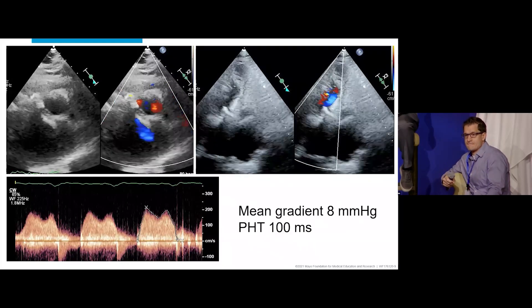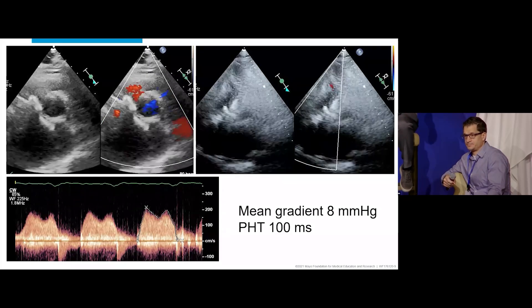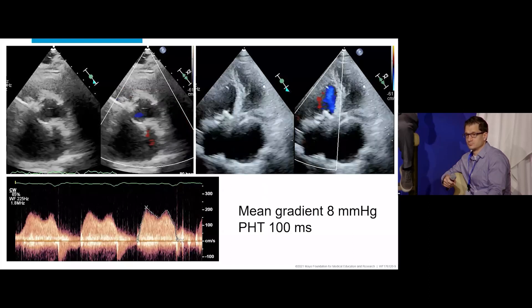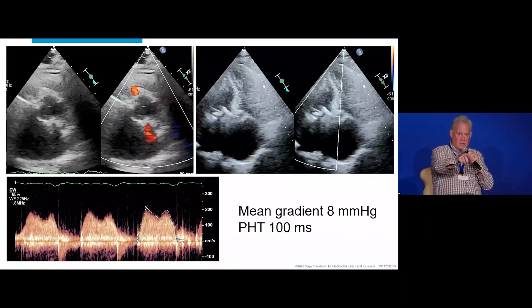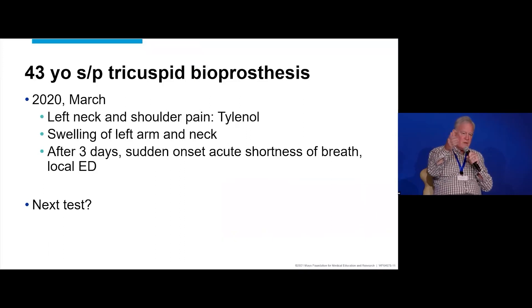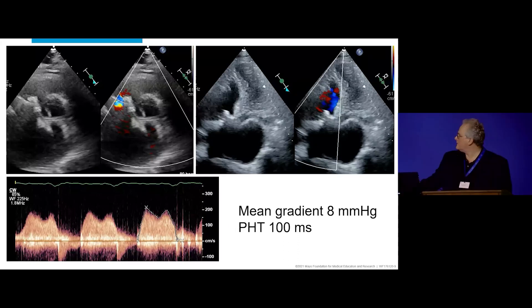With the mean gradient being only 8, it could be that the stroke volume is low — that could limit it, just like we were talking about before. And for patients in sinus rhythm, the A wave coming up can actually falsely shorten the deceleration time, so it can give a false estimate of valve area from the half-time. We have no clinical exam because this is all outside.